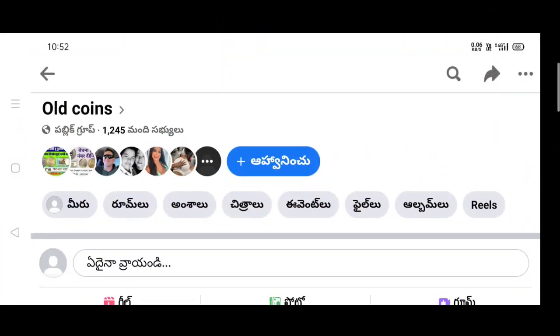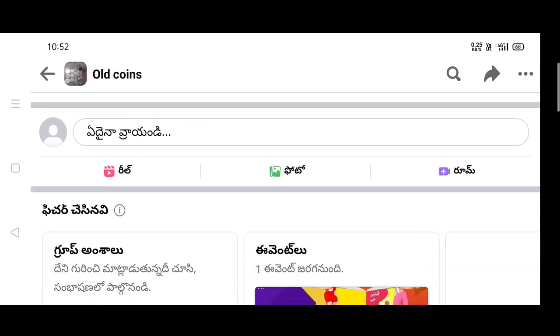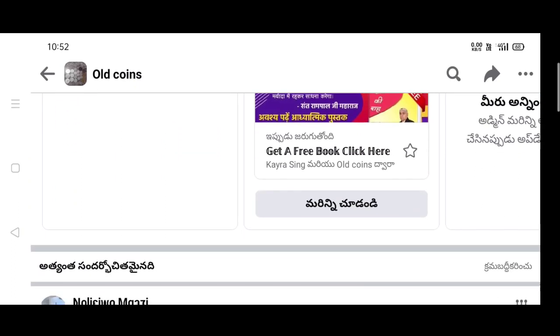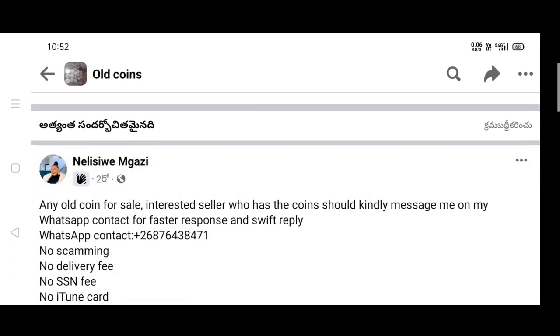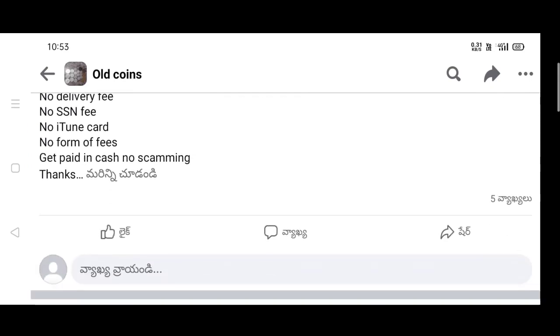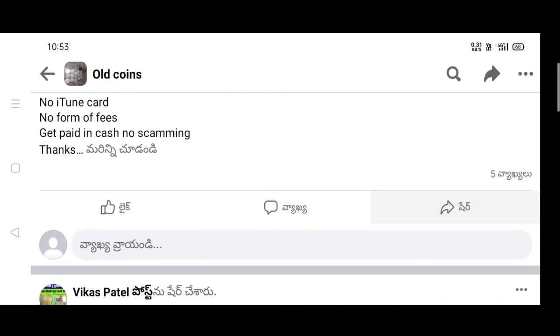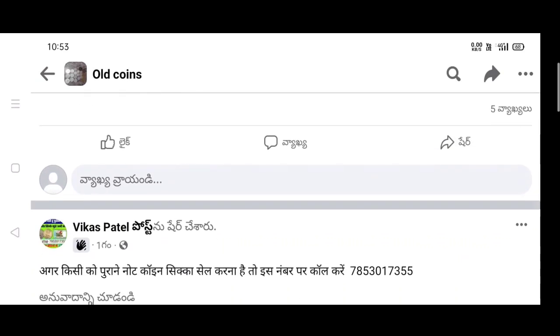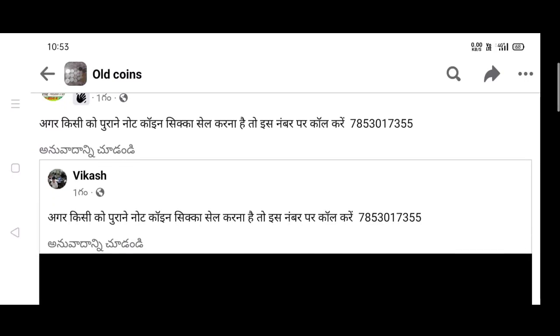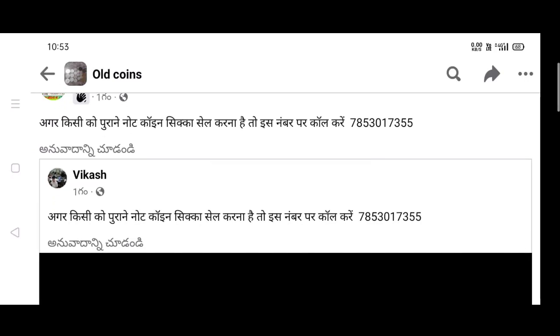Hi friends, today we are going to sell coins on Facebook — sell coins in the store and sell coin exhibition details. There will be a Facebook link in the description, so you will be able to do this on Facebook.